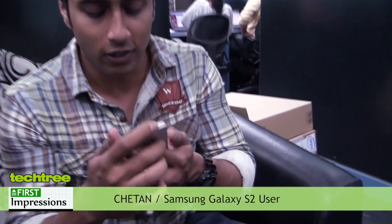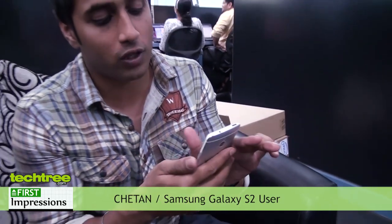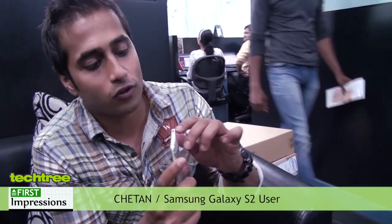Hi guys, I just got a hands-on experience with the HTC One, which has been recently launched. The scroll is like the Nokia Lumia handsets — instead of side scrolling, it's up and down. And the lock screen button located right here at the top of the phone is a little unfriendly, because usually on other Android phones it's at the side, but here unfortunately it's at the top, so it becomes a little inconvenient.